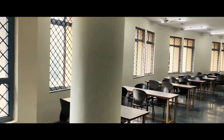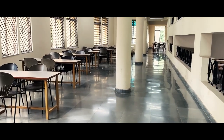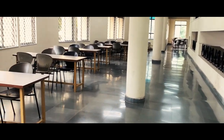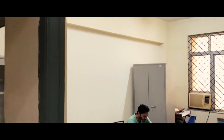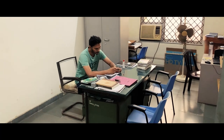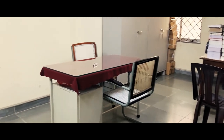The library has been provided with Wi-Fi access as well. Further, it also consists of a circulation counter, the librarian's office, the college counsellor's office, a processing room, several newspaper stands, a current periodical section, and a photocopy counter.